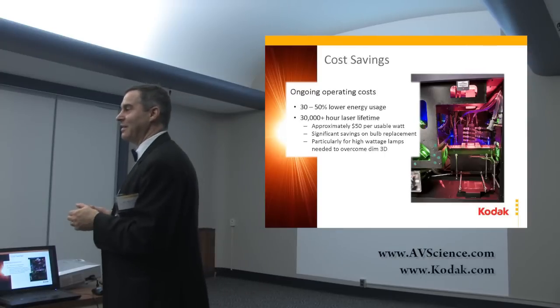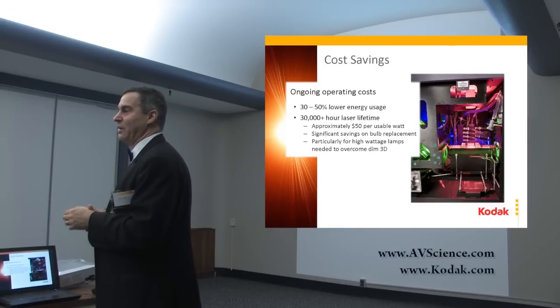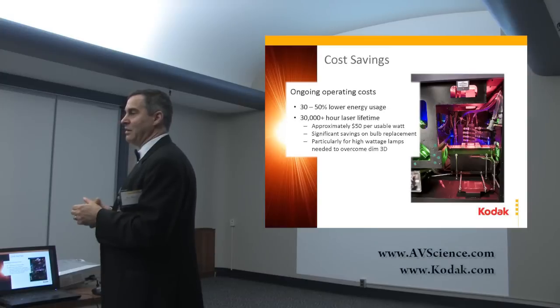So in the prototype you have 36 lasers? Yes. That's the 11,000-lumen model. And so if you go to 40,000 lumens, you might have 72 or 140 lasers?